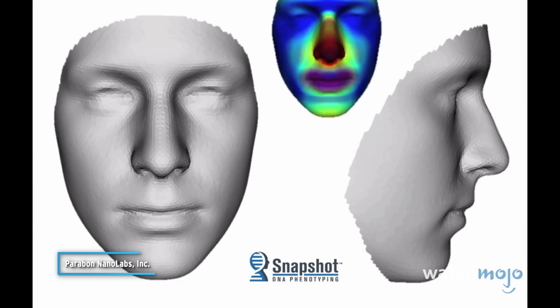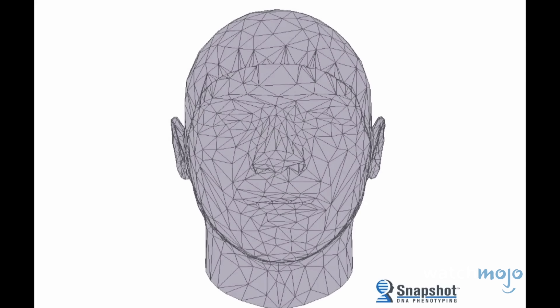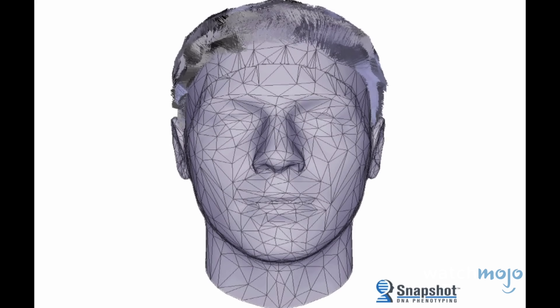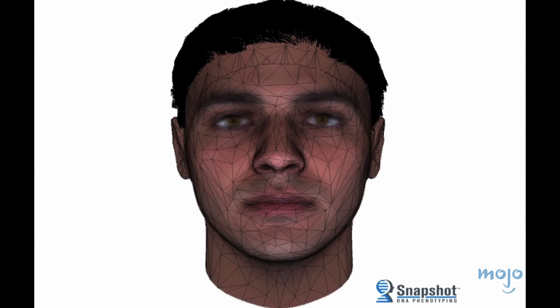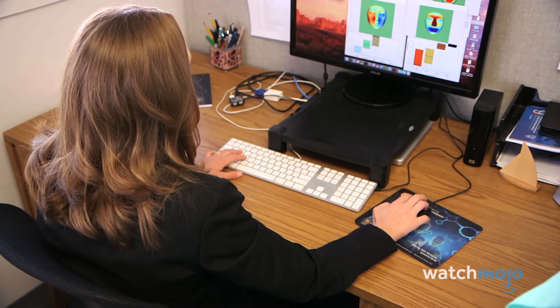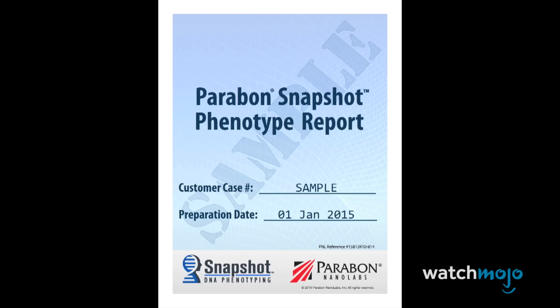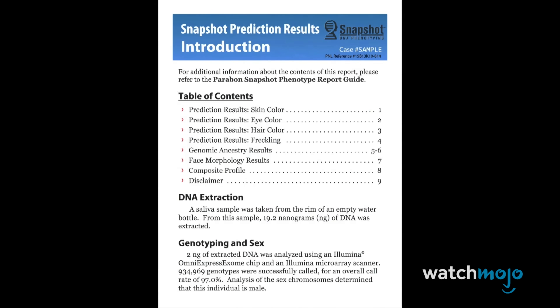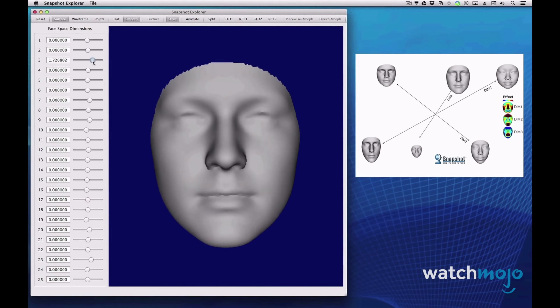We run it through the snapshot algorithms and produce predictions about that person — things that that investigator could not have known: the person's ancestry, their eye color, the shape of their face, all of that information, and we deliver that back to the investigator. The technology uses DNA to predict a person's physical description. It can describe characteristics like face shape, eye and hair color, and even freckling. As the program sifts through millions of pieces of genetic information, it slowly begins to build a suspect's appearance.